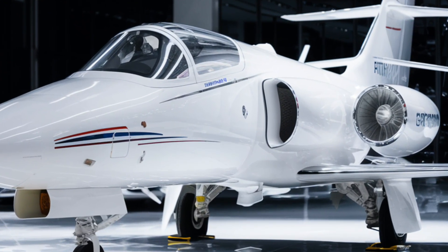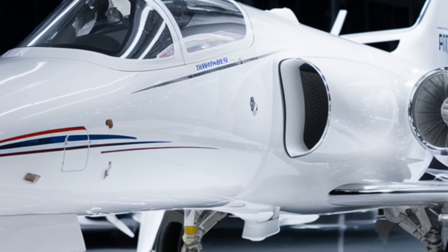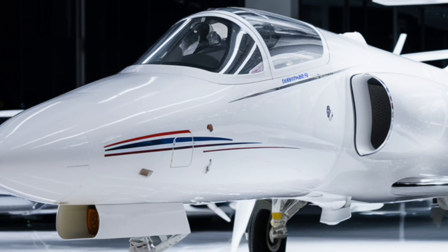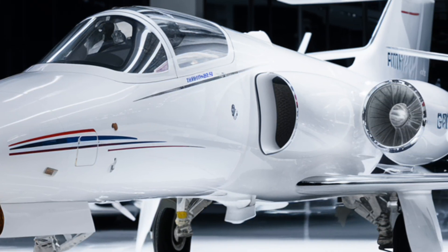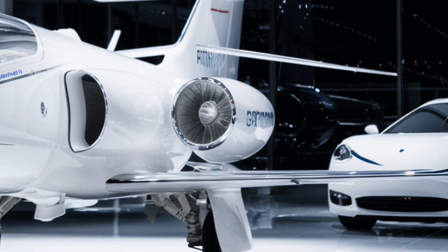Hidden within the fuselage are micro turbine generators, providing backup power to essential systems in case of an emergency. Moving to performance, the engines now feature an advanced thrust vectoring system, giving the F14 near-unparalleled agility in dogfights.